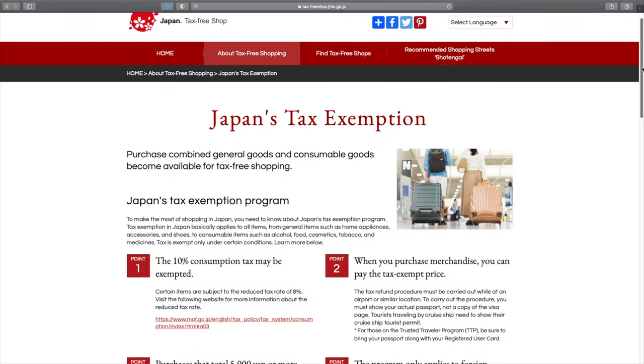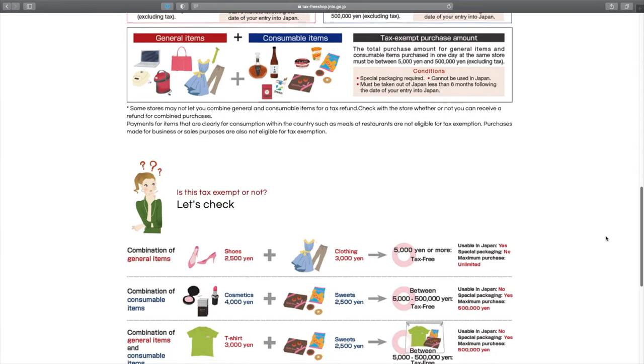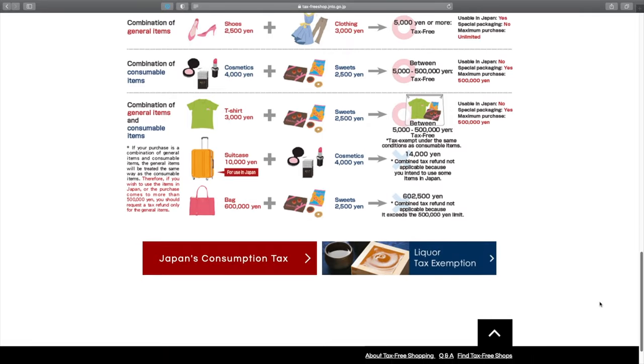Also, a quick PSA: if you have a tourist or a visitor's visa, then you don't pay sales taxes in Japan. Very important — make sure you remember that next time you visit. But now that we got that out of the way, we'll break it down in different categories and different recommendations as well.